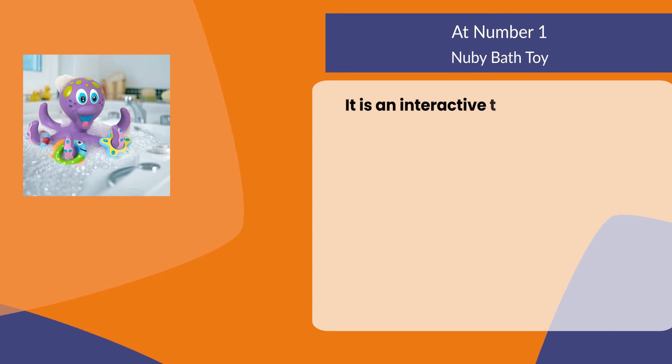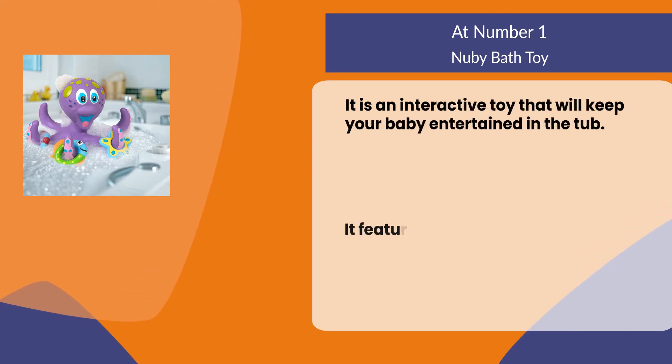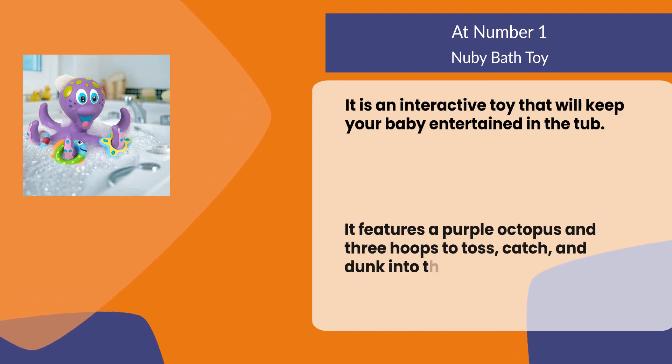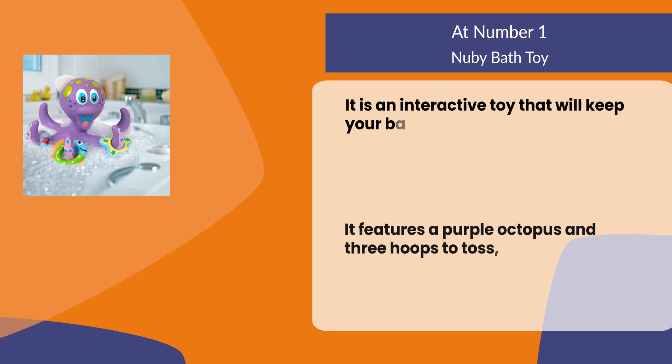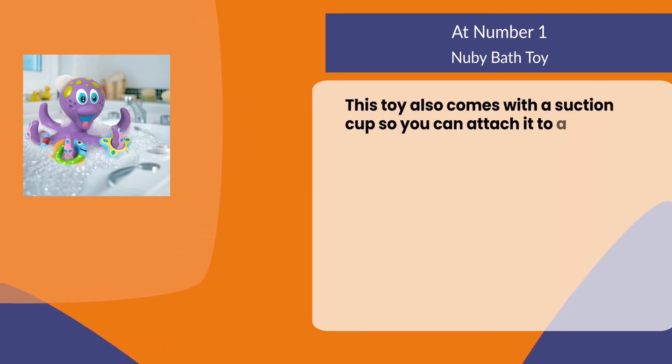At number one, the Newbie Bath Toy. It is an interactive toy that will keep your baby entertained in the tub. It features a purple octopus and three hoops to toss, catch, and dunk into the water. This toy also comes with a suction cup so you can attach it to any flat surface.